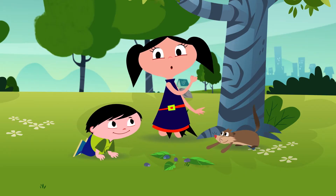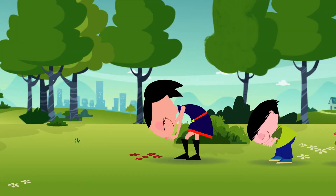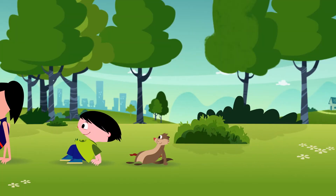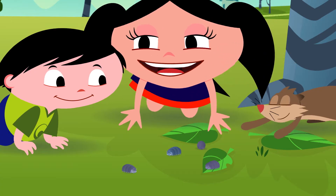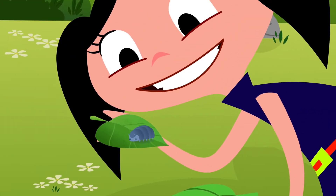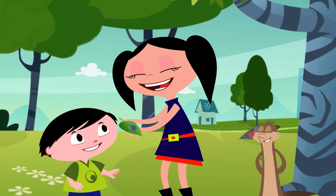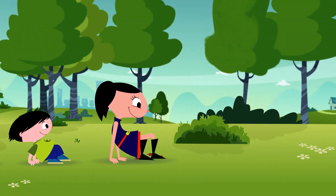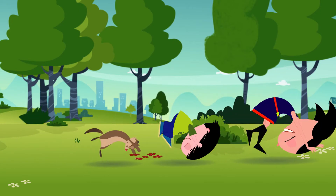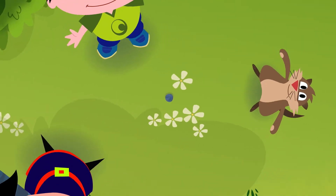I've just got to know what's happening here. What's happening here? What can it mean? This is the greatest thing I've ever seen. What's happening here? Let's figure it out. I just got to know what this is all about.